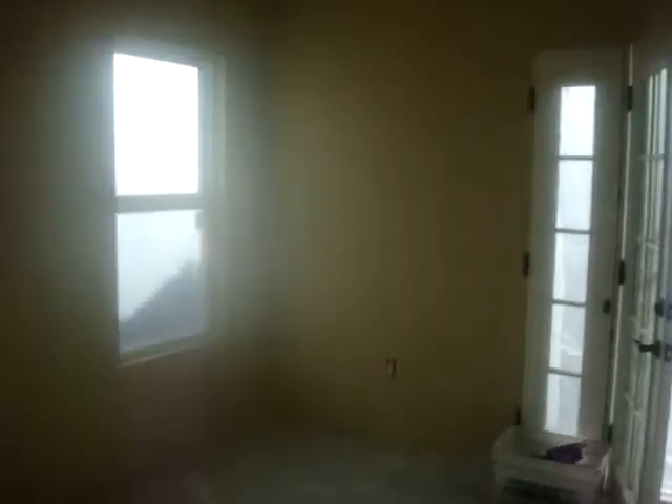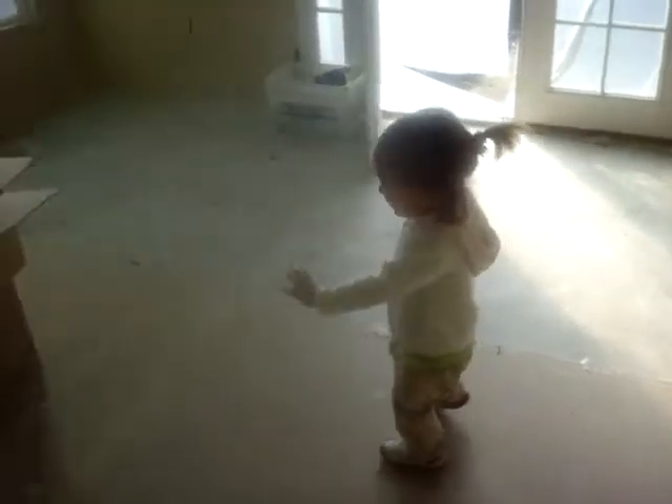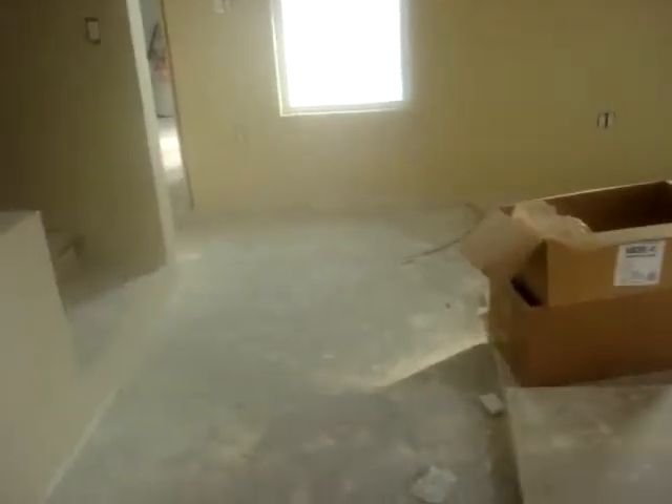It's going to be crazy, but this is our bedroom, and we already painted it. So it's like this pretty, light tan color. Ava, what is this room going to be? It's our bedroom. Okay, now how about this?